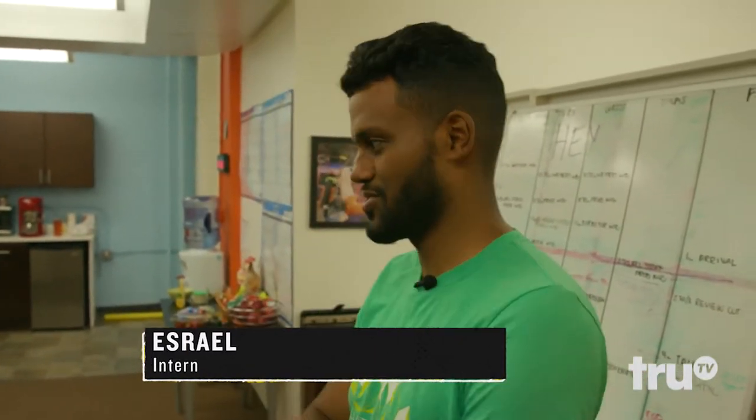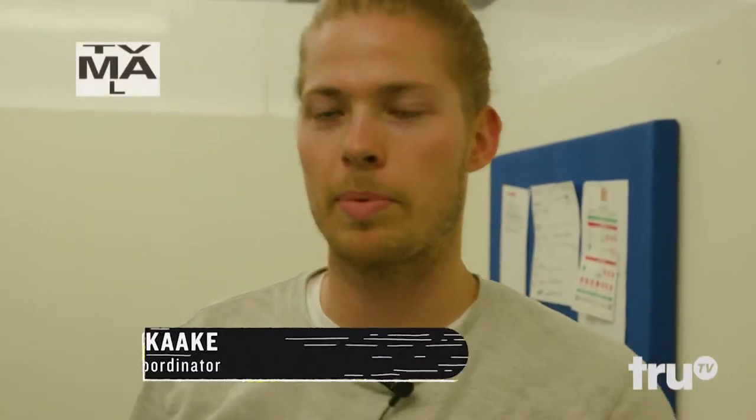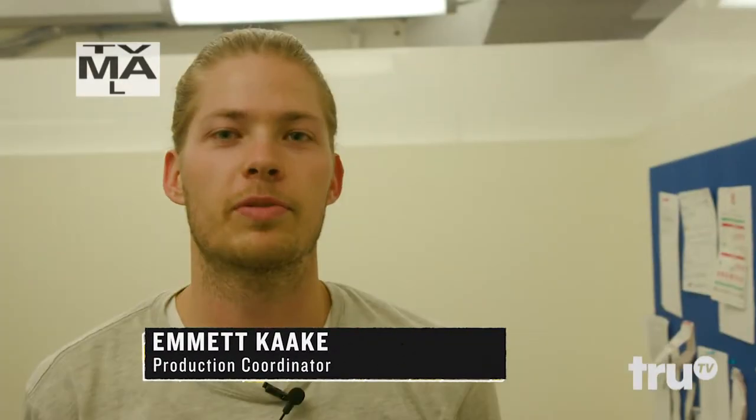Ever since the John Oliver episode with technology going wild, we've had two robots. I'm not a big fan of having the robots in the office — I feel like we're being spied on.